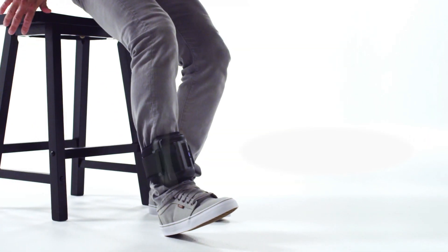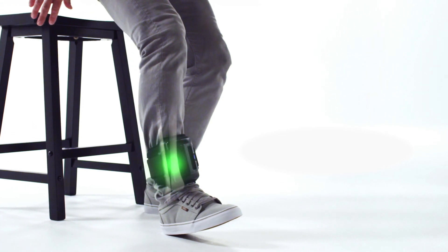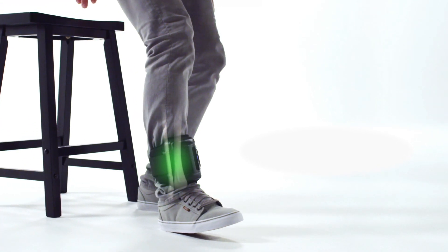The devices stimulate the bone's natural healing process by sending low-level pulses of electromagnetic energy, or PEMF, to the injury or fusion site. PEMF has been shown to activate the body's natural healing process by acting at a molecular, cellular, and tissue level.